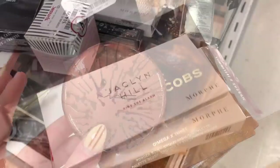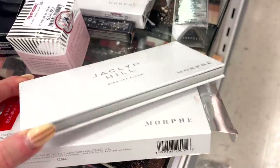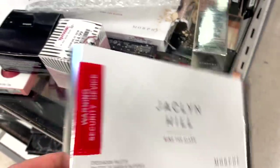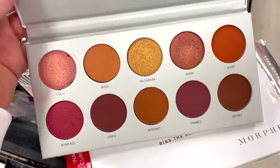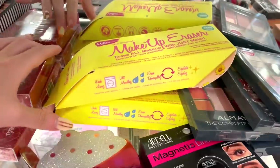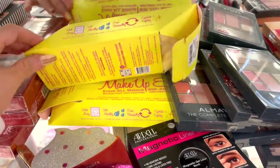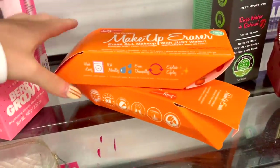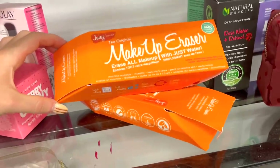Now at TJ Maxx, I spotted another Jaclyn Hill palette with Morphe — this is Ring the Alarm. So we found three of the four; there's one more we still need to find. It's the same price. It's definitely more of a warmer tone palette, and some of the shades have a reddish undertone. Next, I spotted Makeup Erasers — you just add water and remove your makeup. $7.99 — this is the yellow one, I love yellow. So cute. There's also orange — my favorite color — and then orange-pink and purple.